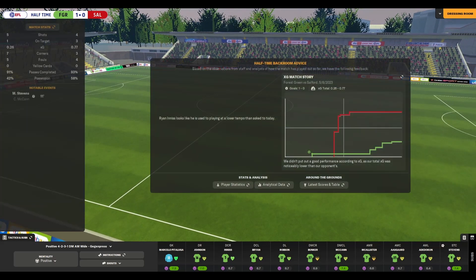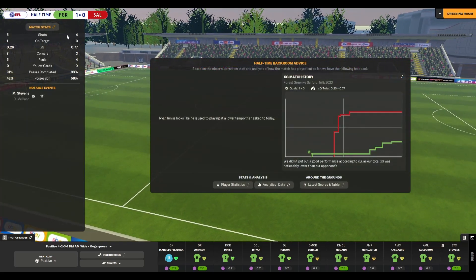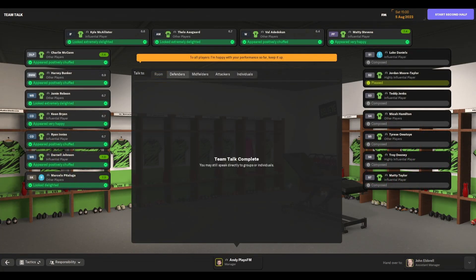That's half-time. We're a bit fortunate to be ahead from what we've seen, especially in terms of XG. But we'll certainly take it. I'll give them a bit of praise to get the morale up.